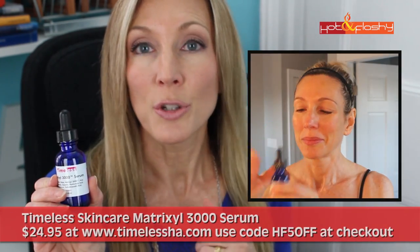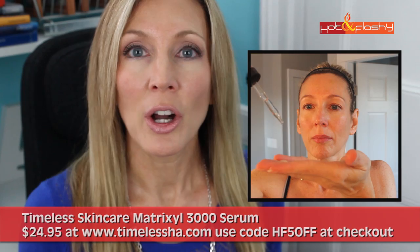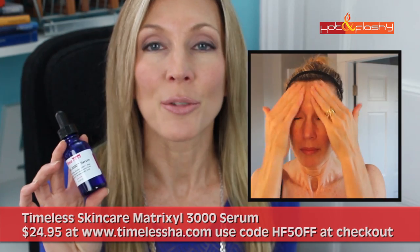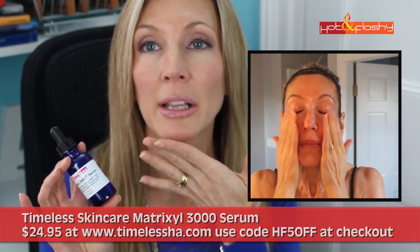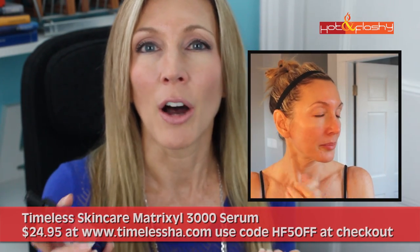After the vitamin C serum I've been using another product from Timeless — the Timeless Matrixyl 3000 serum, which retails for about $25. Matrixyl 3000 is basically a mix of two peptides. It's clear that peptides work: they help with collagen synthesis, make skin firmer, and help reduce irritation and inflammation. This particular formula also contains aloe, glycerin, and hyaluronic acid — three very moisturizing ingredients. As you can see in the video, I put it on my eyelids, my lips, everywhere. It looks like clear water but has a slightly more oily feel that absorbs right in — it doesn't leave me slick or shiny at all.